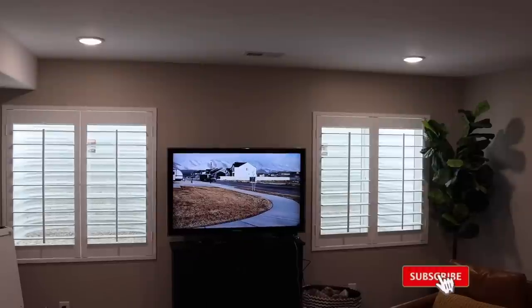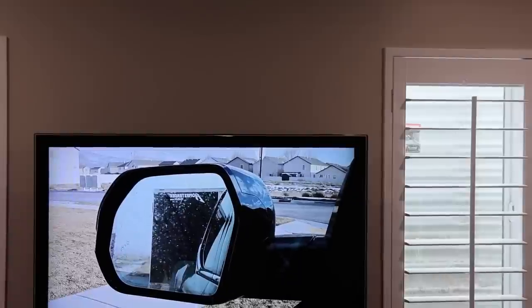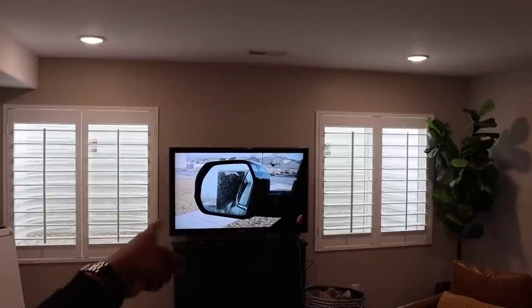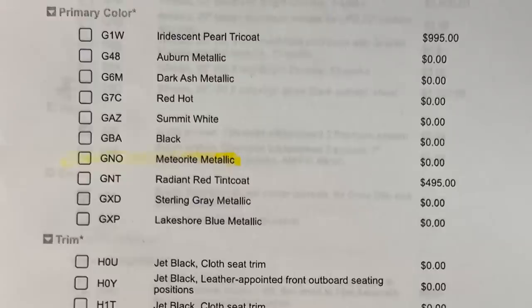Before we get started, be sure to watch my latest video on the 2023 Toyota Tundra — it's actually a really good video. Now, the first thing you're going to see is the first page of the build sheet. It shows the exterior and interior colors and a few other things. I liked three of the colors: the iridescent pearl trico, which is the most expensive paint and has that pearl white — I think GM has the best.